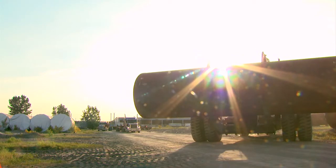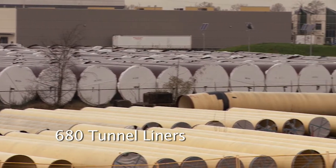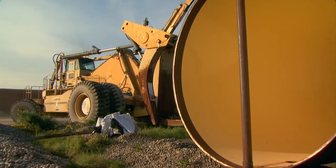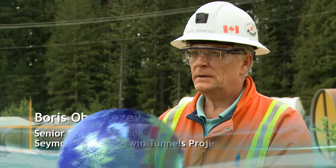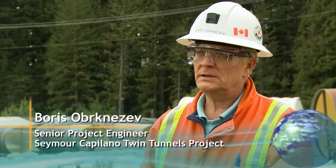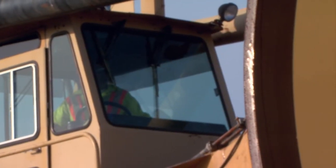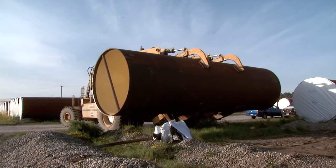Each morning, the focus shifted to Anasis Island, where 680 tunnel liner sections were stored. This steel pipe liner has been designed to be installed in both ends of the tunnel. In proper order, the pieces are lifted up by a massive log sorter.